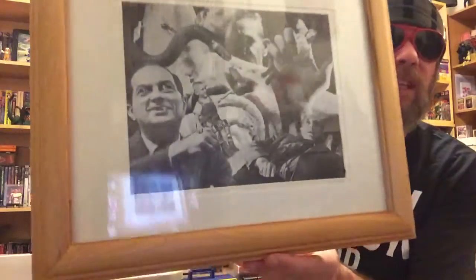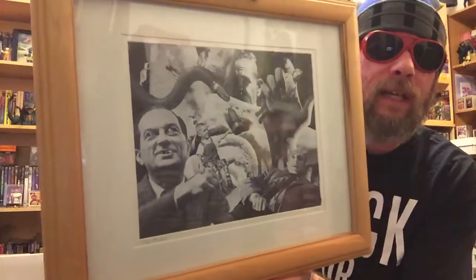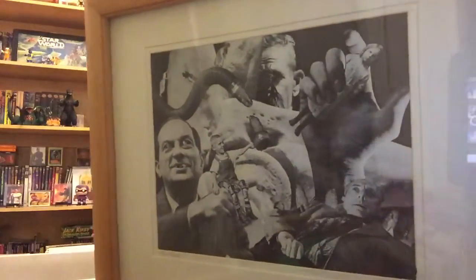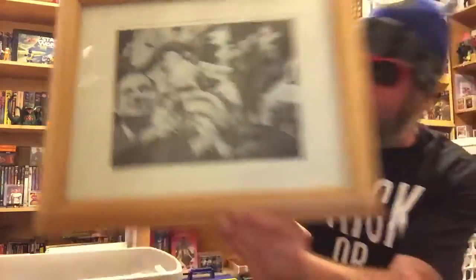This one's not a box sculpture — it's just a really cool collage I made years ago. It's framed, it's nice, it's all in black and white. It's called 'The Missing.' There we go — you can see it right there.